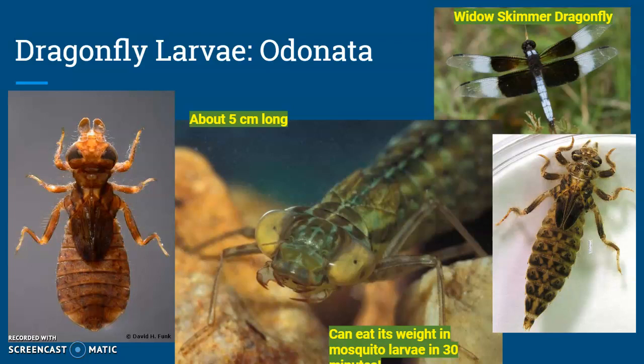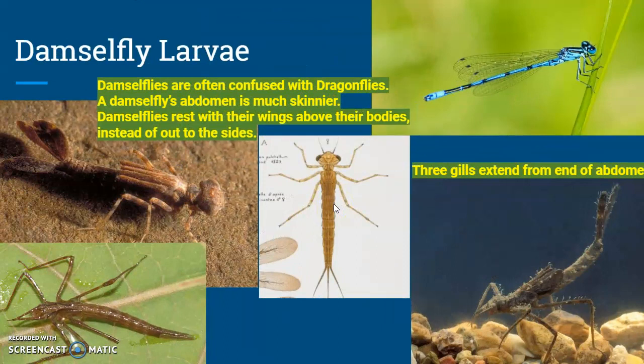If you look at this guy, his face actually looks a lot like a dragonfly face, but the bodies look really different. Damselfly larvae look similar as adults, but as nymphs they actually look pretty different. They are long and slender and have these gills coming out of their abdomen.